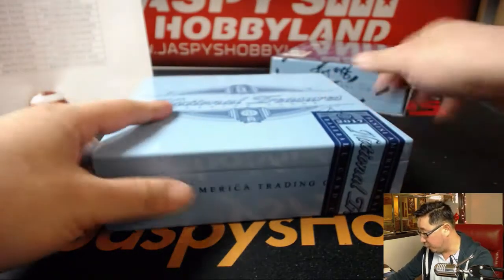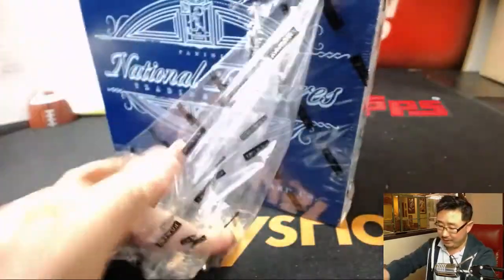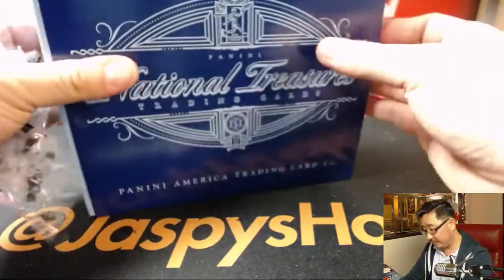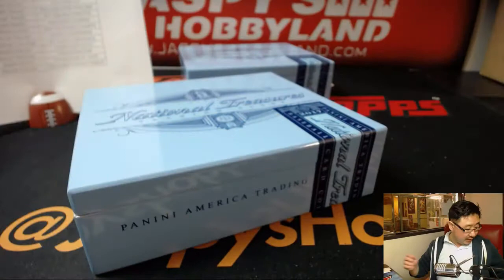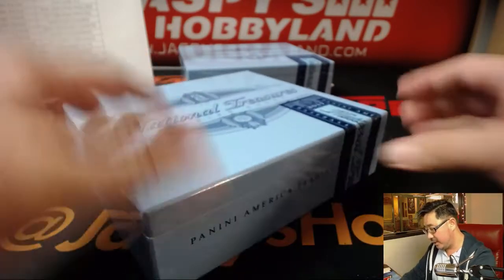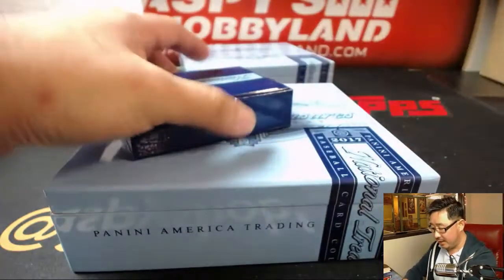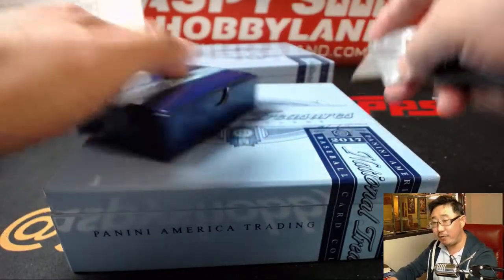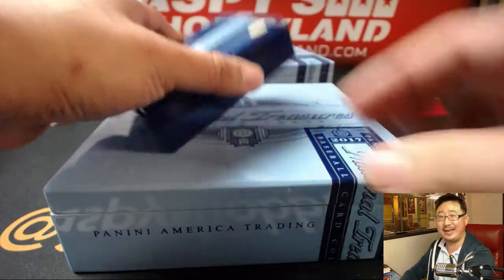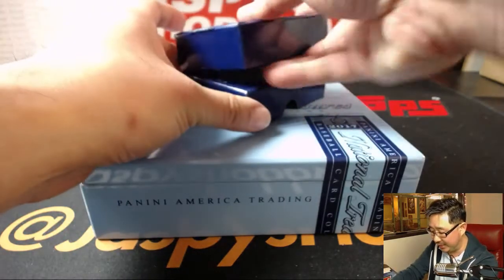That is nice — it's a nice first box. Let's get it to the second box, good luck everybody. Keep an eye out on the website, folks — I'll be posting another half-case break of National Treasures. That's a half-case break from a fresh case, and that fresh case is our last case, so be sure to keep an eye out on jazpieshobbyland.com — do not miss out on your teams.